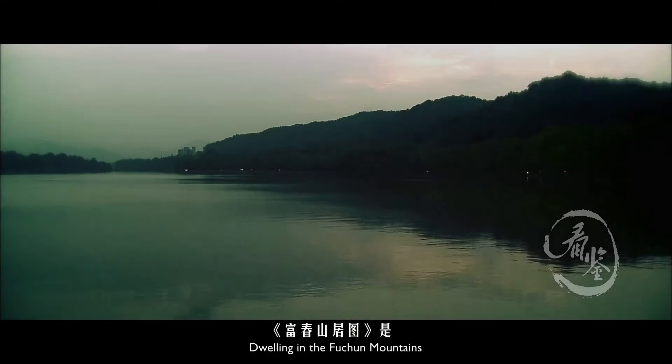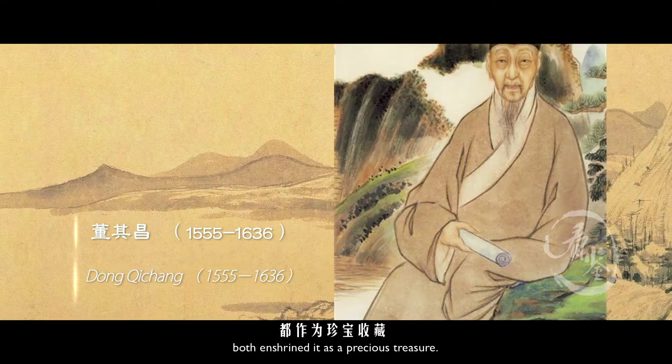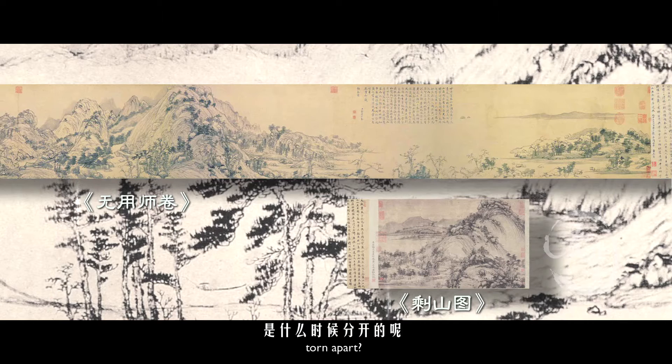'Dwelling in the Fuchuan Mountains' was a masterpiece created by Huang Gong Wang. Shen Zhou, the leader of the Wu School of Painting of the Ming Dynasty, and Dong Qi Chang both ensured it was recognized as a precious treasure. It was also collected into the Imperial Palace by the Emperor.